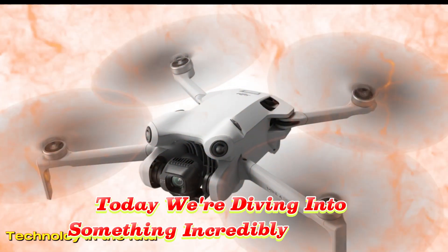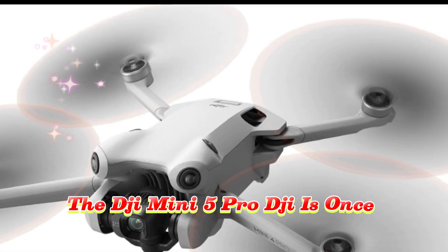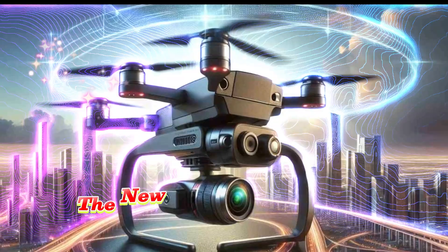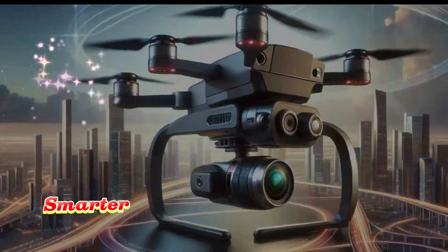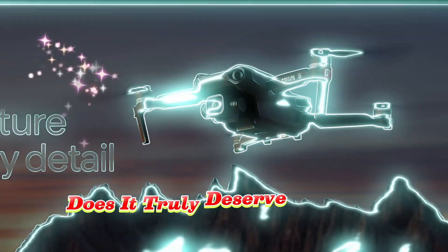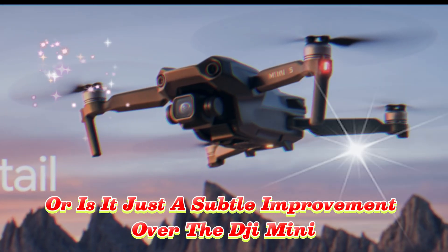Today, we're diving into something incredibly exciting: the DJI Mini 5 Pro. DJI is once again pushing the boundaries of what's possible in compact drone technology. The new DJI Mini 5 Pro has officially arrived, and it's lighter, smarter, and more advanced than ever before. But here is the big question: does it truly deserve the Pro title? Or is it just a subtle improvement over the DJI Mini 4 Pro?